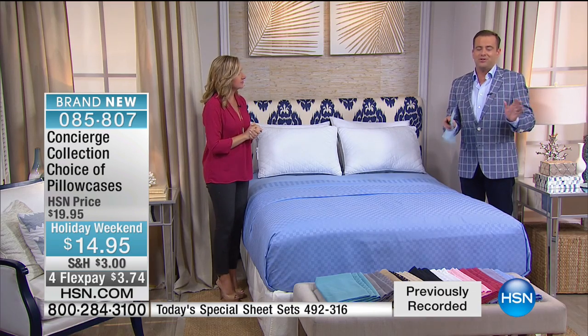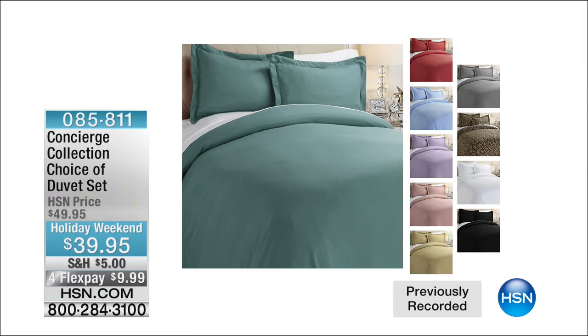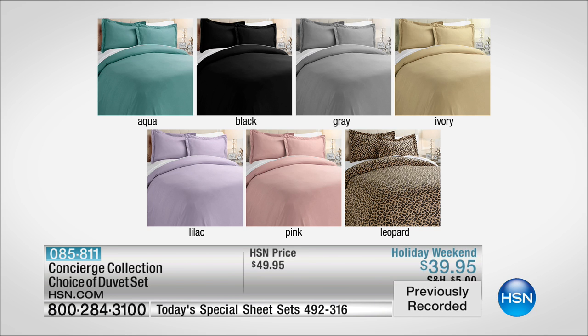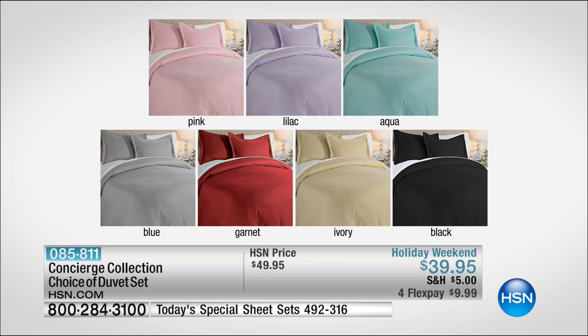The duvet set is now nearly completely spoken for. At $39.95, you get the duvet cover and two shams. That is an unbelievable buy. The top of your bed is going to feel as great as your sheets. It will change your entire bedroom by slipping this over your existing comforter — maybe it's dry clean only and you're tired of paying that cleaning fee. So easy to care for.